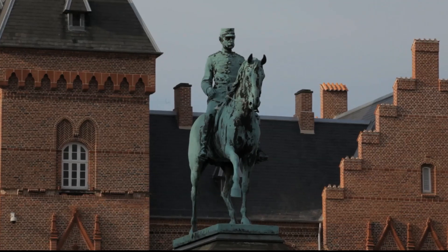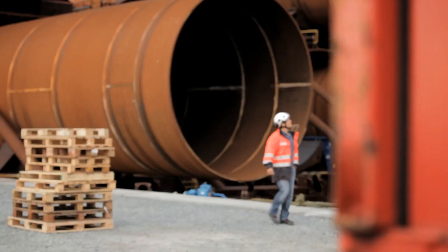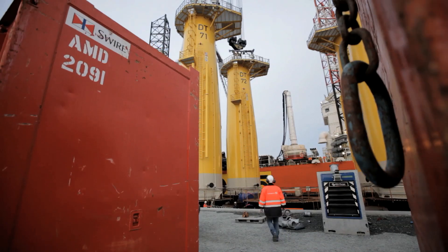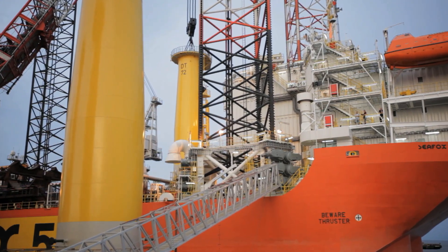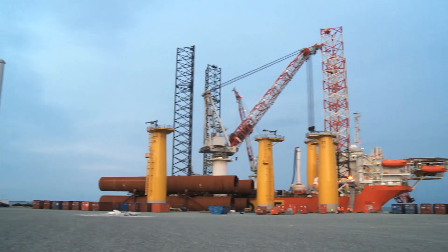Esbjerg, Denmark. The harbour here is the hub for the loading of components destined for the windfarm. The Vattenfall Surveillance Centre is also located here — it's from here that the company controls all its turbines across Europe. On each trip the vessel can transport a total of four foundation sets, consisting of a monopile and a transition piece.